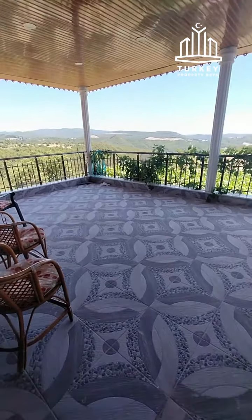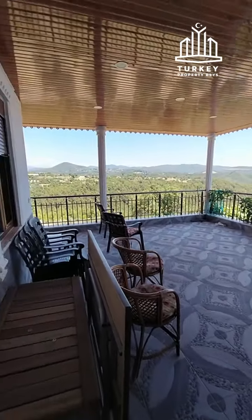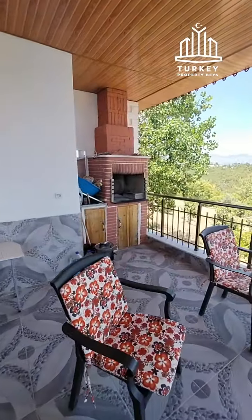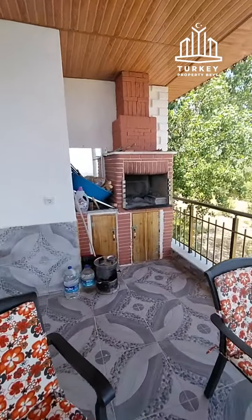Let me show you the outside. This is the massive terrace — it's a beautiful view. The camera cannot do it justice to be honest. There's a big terrace with a Turkish oven where you can cook, bake, or do your barbecue. It's very nice and breezy. From downstairs you can see the whole garden and the forest.